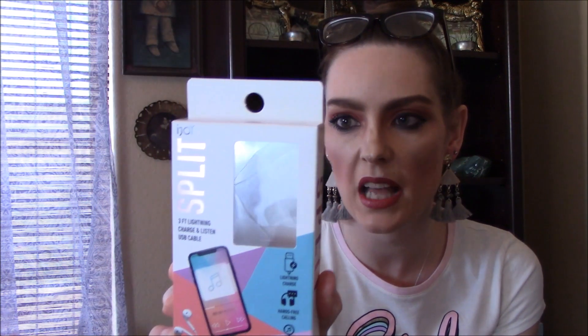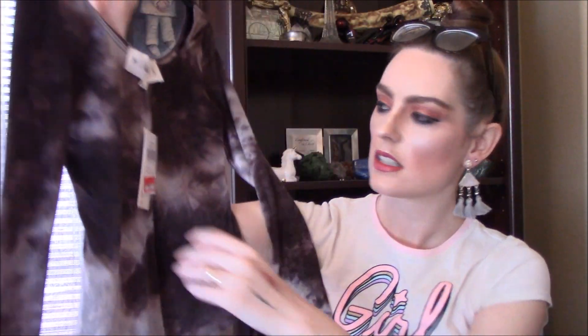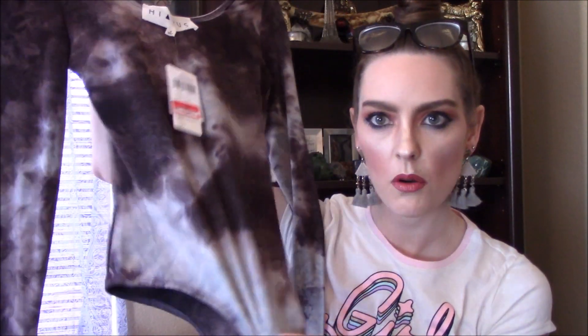I also needed a new charging cable for my phone, so I got a little pink and black lightning cable for ten dollars. Next is this bodysuit — it was down to $9.97 and then 25% off that. It's so soft — the smoothest feeling bodysuit I've ever owned. It's by some brand called Hiatus — no idea where that came from but can't complain about the prices.